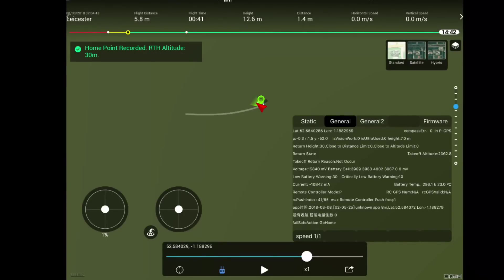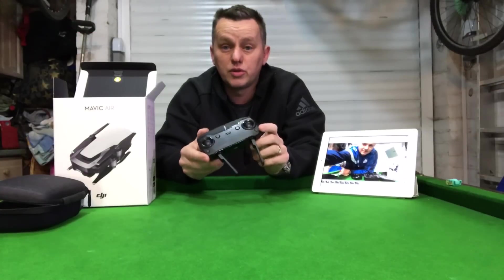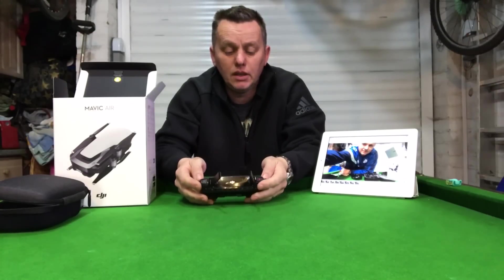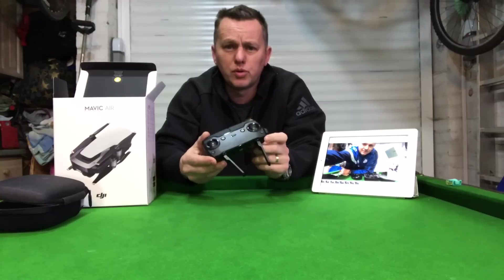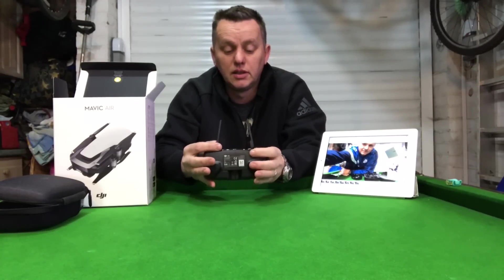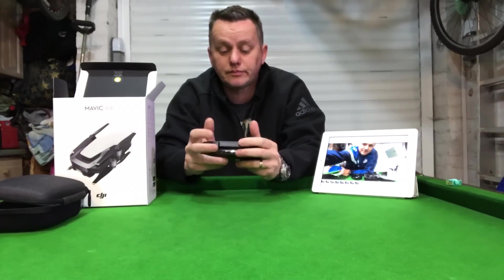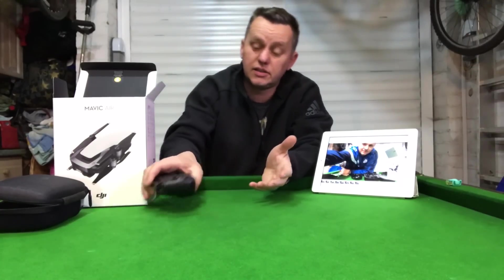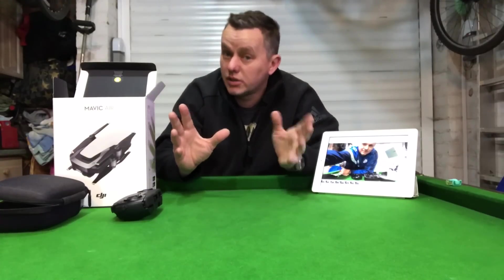One of the first things DJI sent back to me was confirmation that the home point was definitely logged. Interestingly, they haven't asked for the controller to be sent back, which I thought was a bit strange — I'd have thought it was quite an important part of the analysis to check for issues. But they haven't asked for it. Maybe it doesn't need to go back and it really is cut and dry.